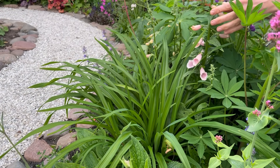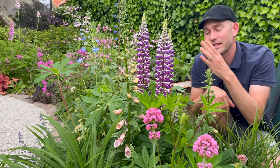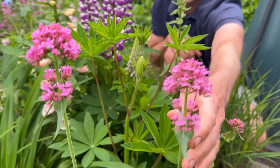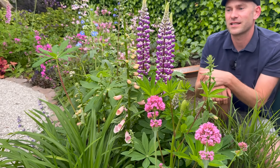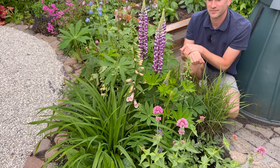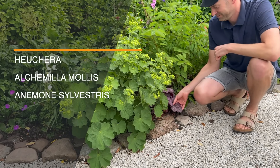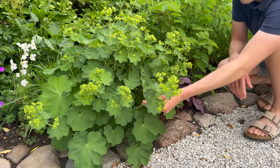The daylily has sword-like foliage and later on you can get them in yellow, orange, or flame colors. Then in this great combination we also have the almost baby pink Scabiosa centaurea. So this combination of these four plants will mix with other plants, but if you're looking for an easy four-plant combination, there you go.